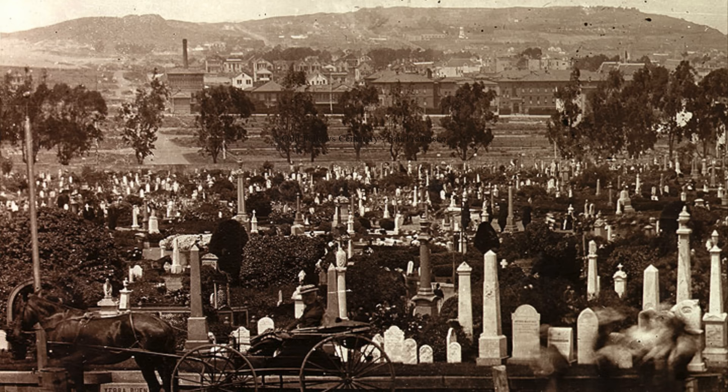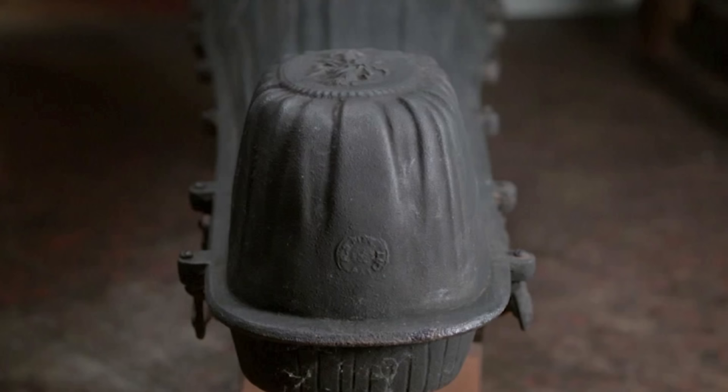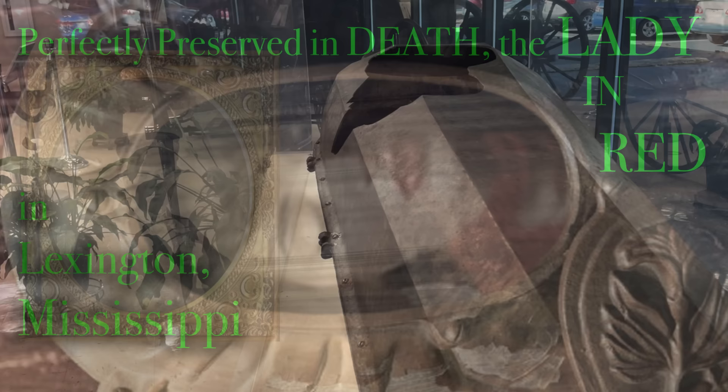On this channel we have a fascination with Fisk Coffins — F-I-S-K, if you haven't heard of them before. We've done two big stories related to people interred in these coffins: the Lady in Red at the Odd Fellows Cemetery in Lexington, Mississippi, and more recently the story of Confederate Lieutenant Colonel William Mabry Shai down in Nashville, Tennessee.